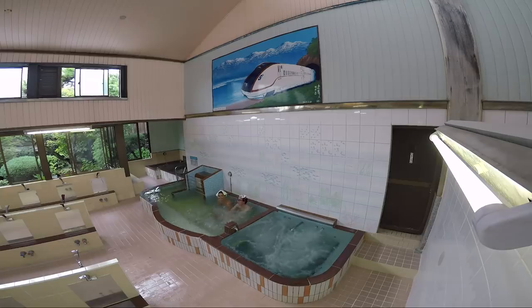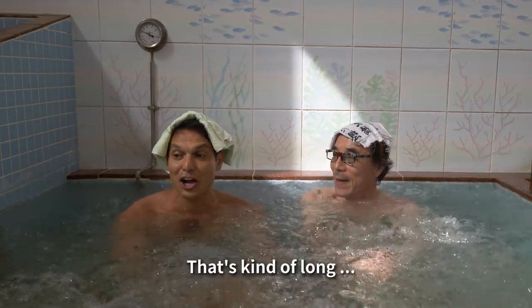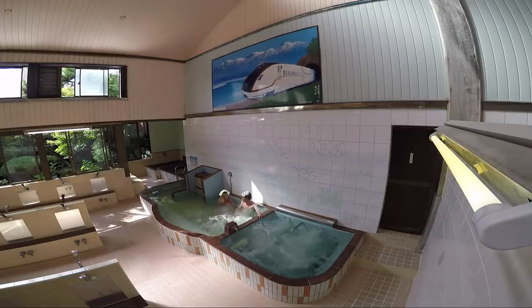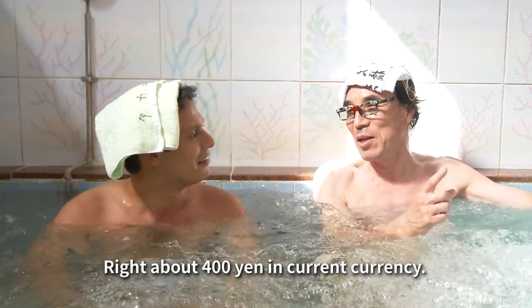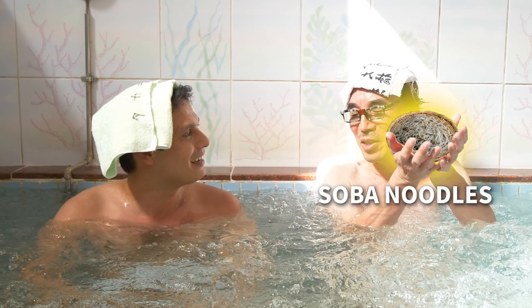Machida-san stays in the bath about 30 minutes — maybe longer. So how is the price of the Sento decided? A simple bowl of soba noodles decided the price. When bowls got more expensive, so did the entrance fee. In Tokyo it's now 460 yen.